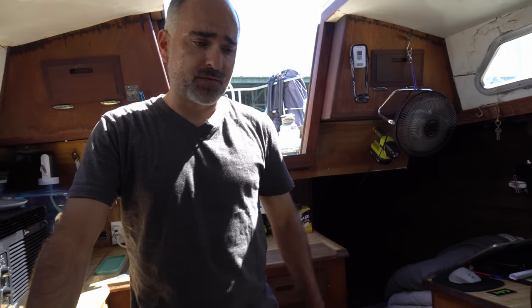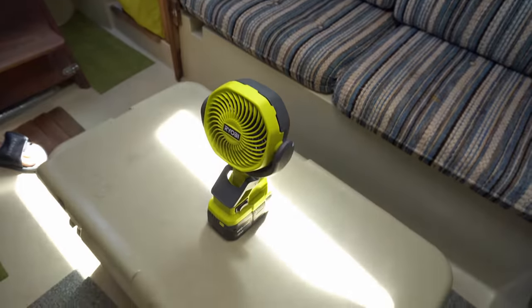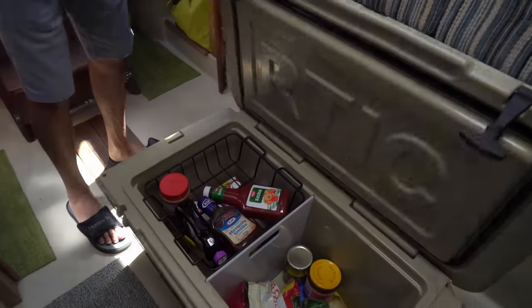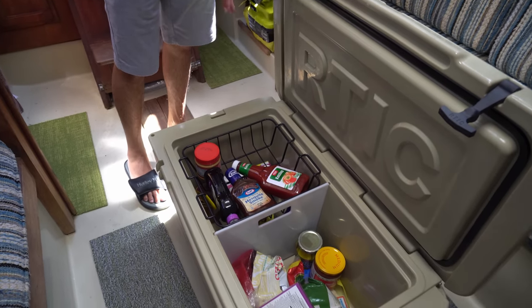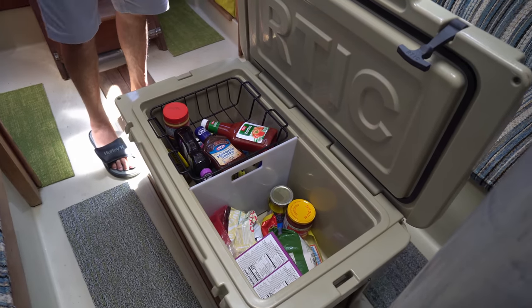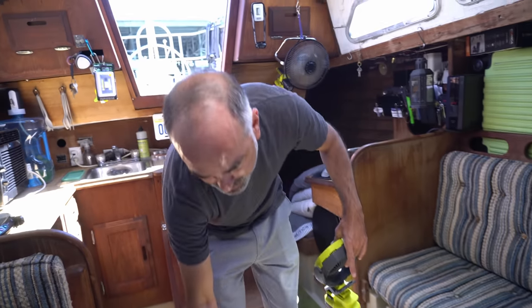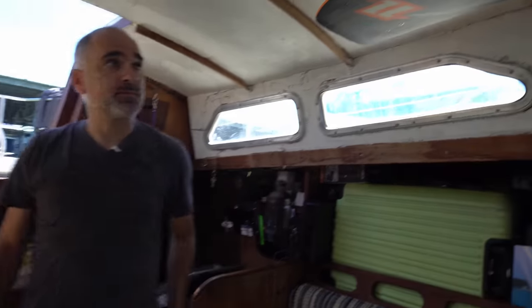My ice chest is kind of a big deal — it becomes the table and the dry storage. On a long trip, I'd put dry ice in this basket and put my meat down there and it will freeze solid. The freezer has been a huge deal; I use that a lot.